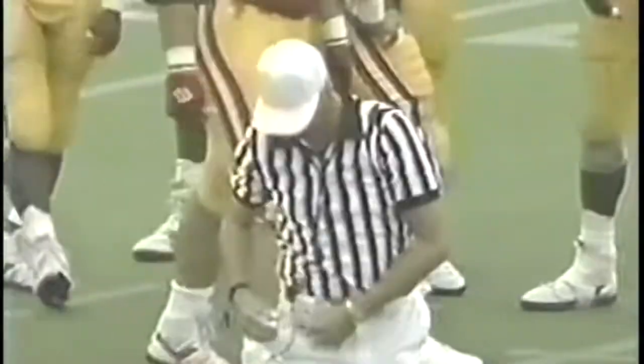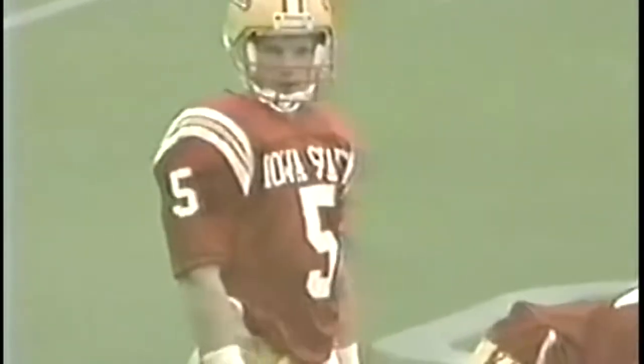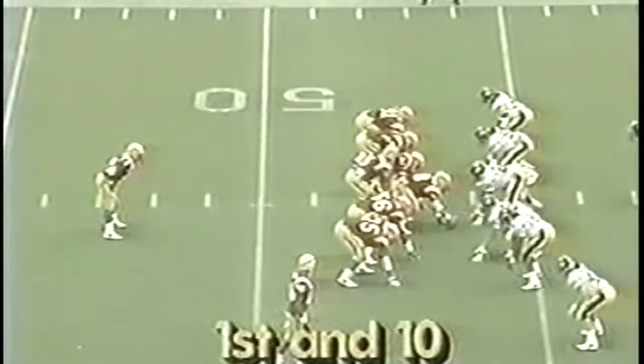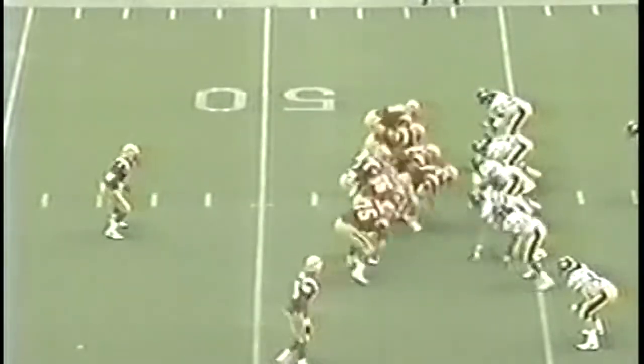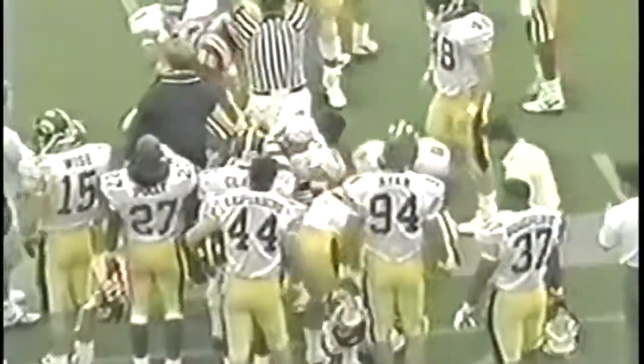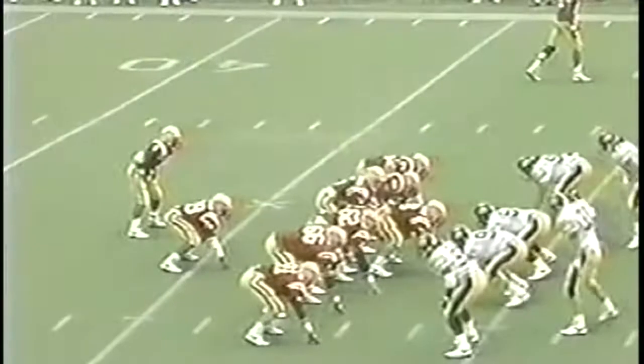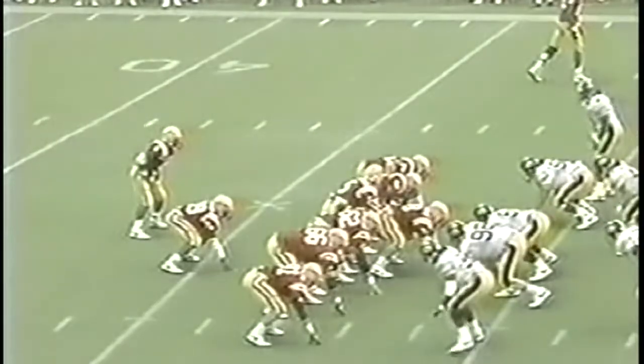First down, over the 50-yard line. They have to try to take advantage of an Iowa mistake now. Spencer is wide to the right, they put a man in the slot - that's Hughes. First and ten at the 46. Peterson on the run, throws and it's complete here to the near sideline. Chris Spencer and Hughes are the wide receivers on first and ten. The handoff going to Hill - Hill to the 31-yard line.